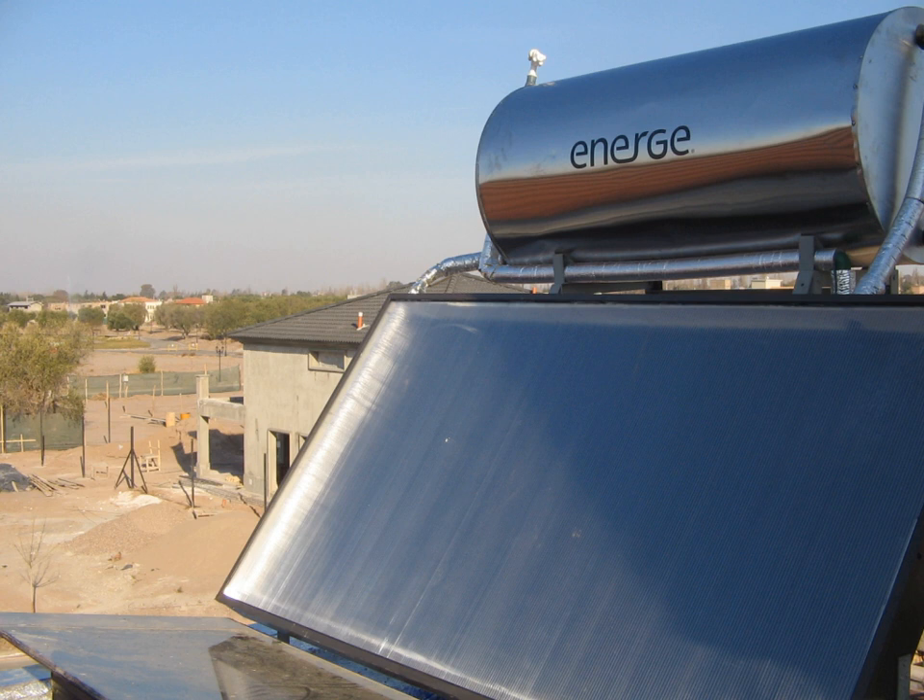Ivanpah Solar Power Facility in California generates 392 MW of electricity from three towers, making it the largest solar power tower plant when it came online in late 2013.